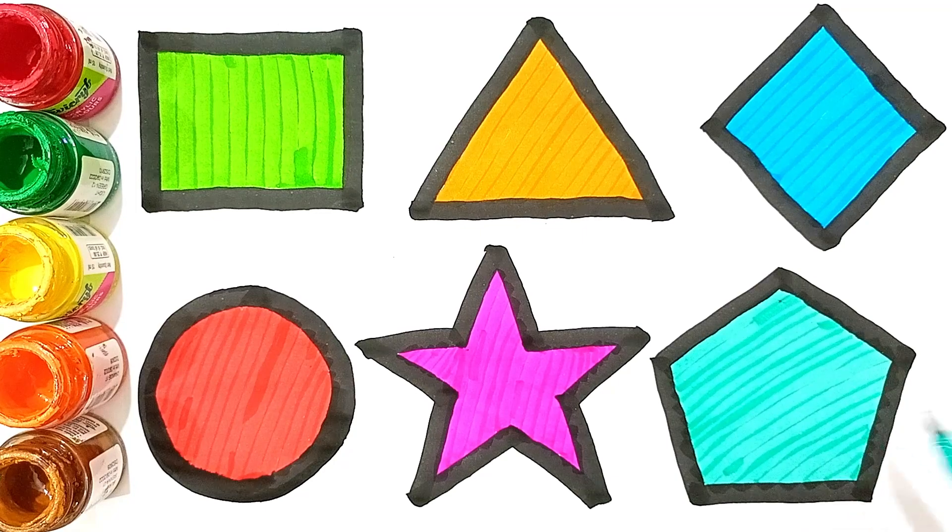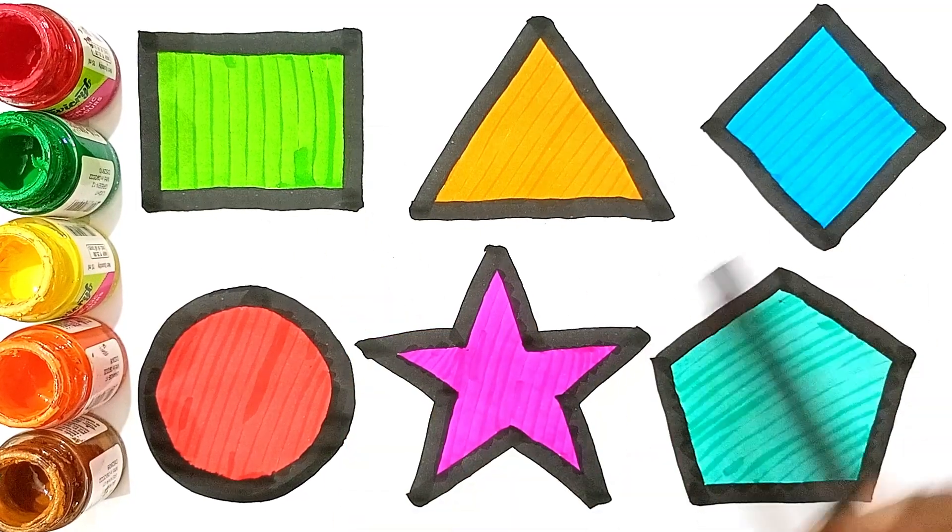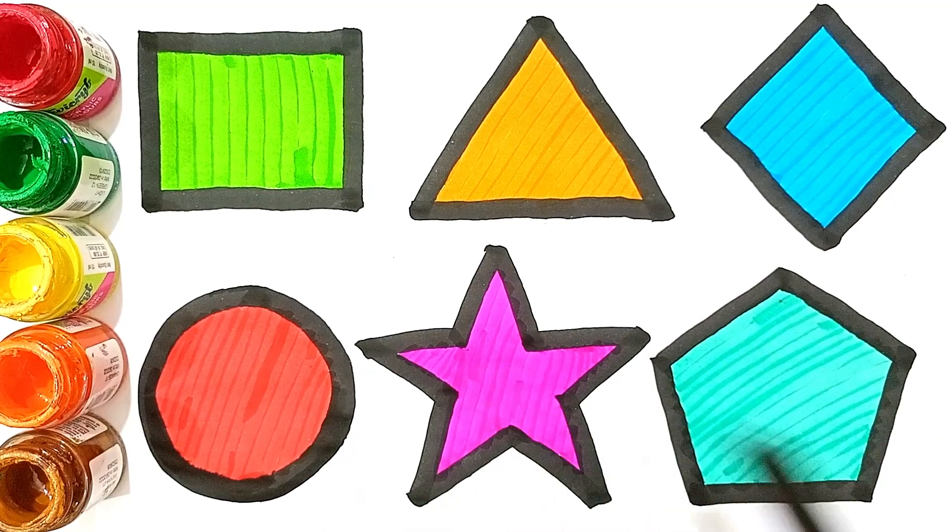Blue color. Star, pentagon — blue color.